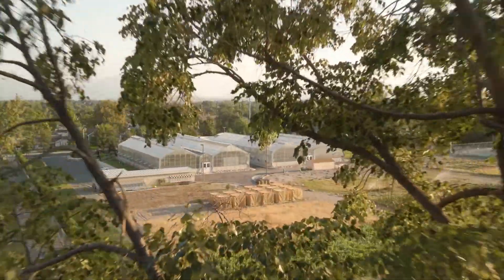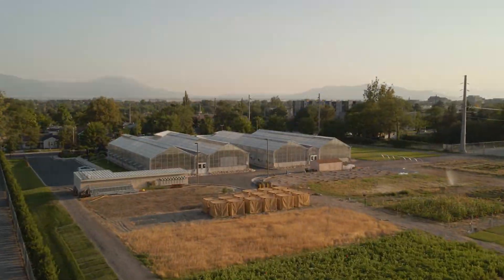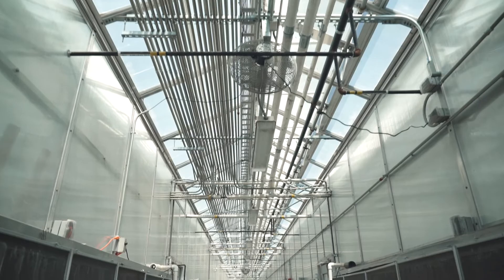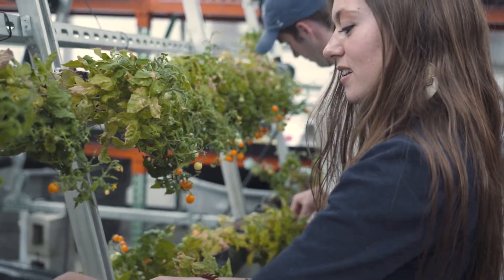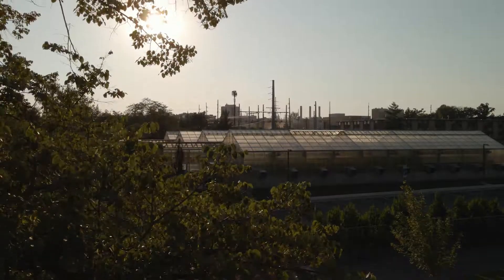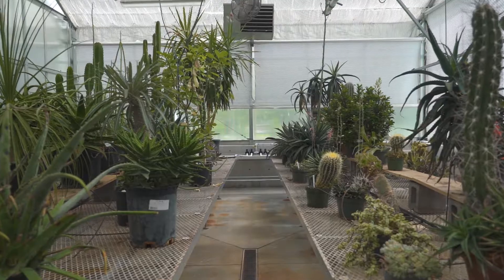The most common thing students have told me since I arrived here was, 'Wait, we have a greenhouse?' It's a hidden gem that people don't know is here. We have three or four students that work in the greenhouse at any given time. Something I would love other people to know about the greenhouse is that it's here — I talked to all of my friends and a lot of them have never heard of this place.